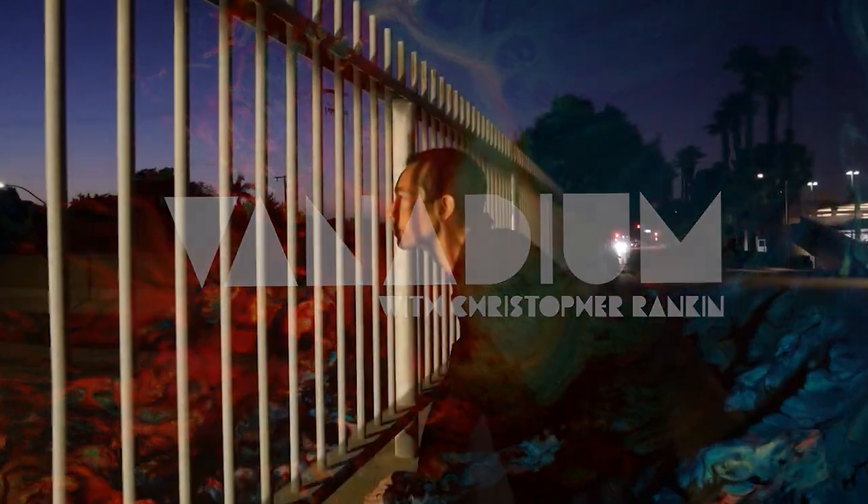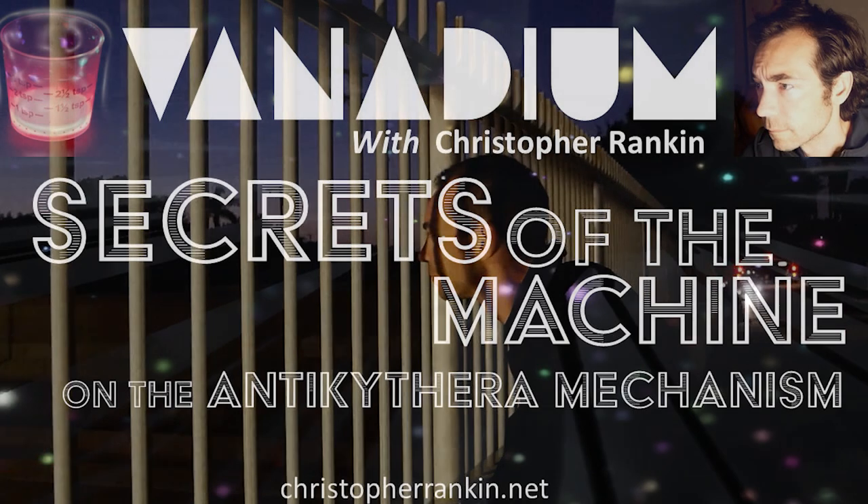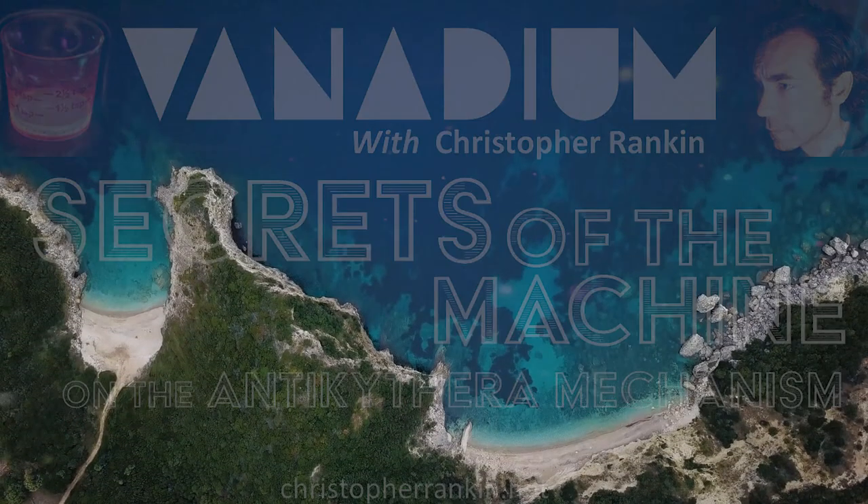Welcome to Vanadium. I'm Chris Rankin. The more I've learned about this mad world, the more mysterious it seems. Imagine looking back into the distant past and discovering the future.